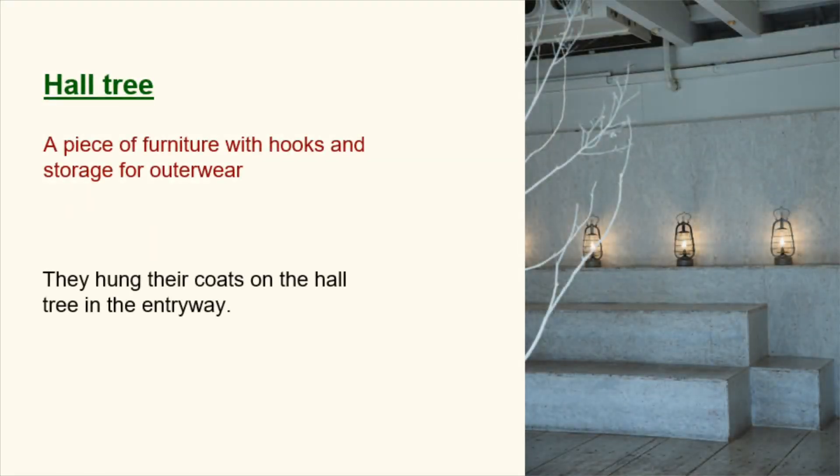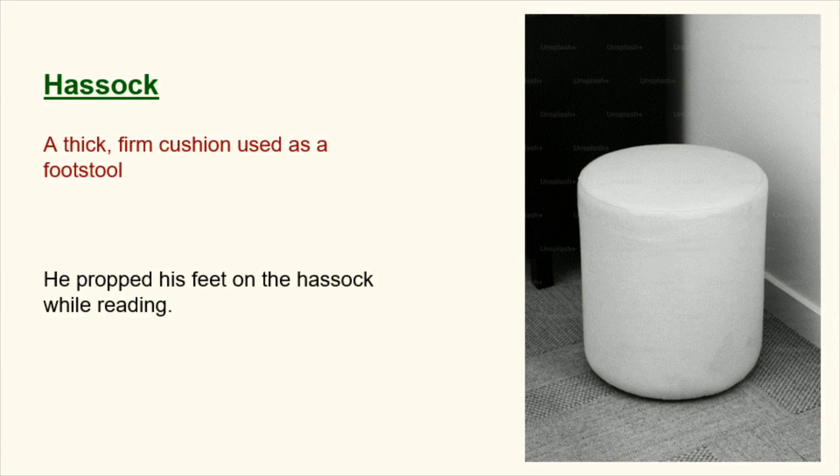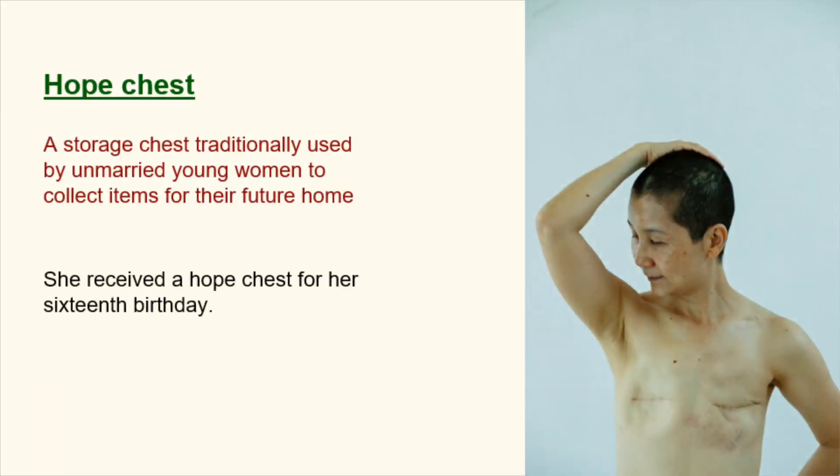Hall tree. A piece of furniture with hooks and storage for outerwear. They hung their coats on the hall tree in the entryway. Hassock. A thick, firm cushion used as a footstool. He propped his feet on the hassock while reading. Hope chest. A storage chest traditionally used by unmarried young women to collect items for their future home. She received a hope chest for her 16th birthday.